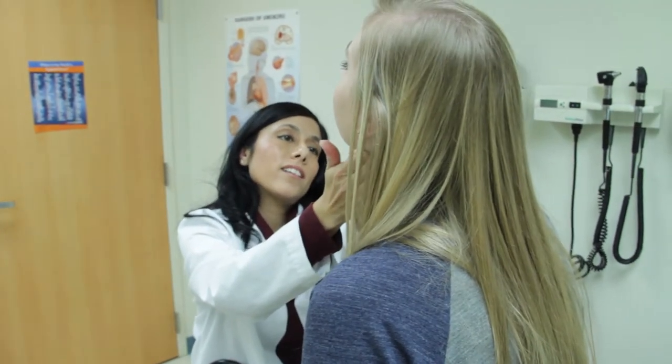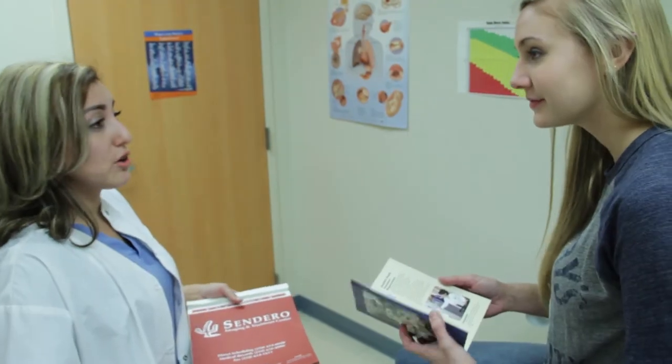The Student Health Center also specializes in women's health. And if you're a new student, state-required meningitis vaccinations and tuberculosis screenings can be done right here.